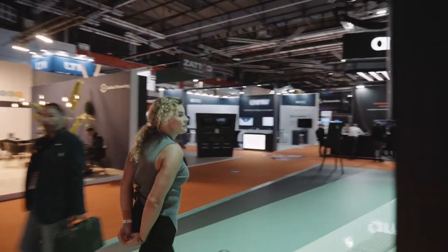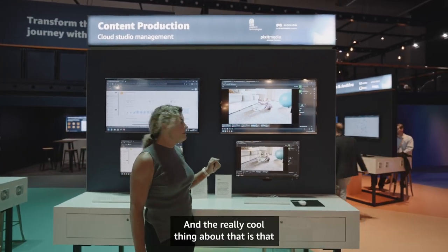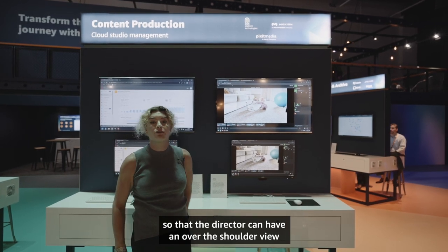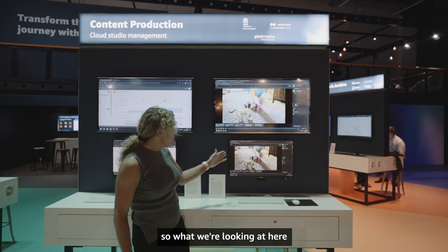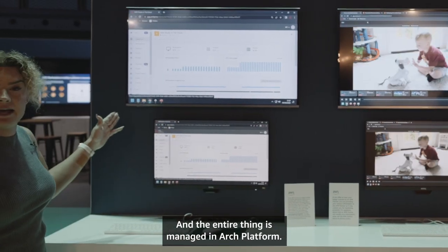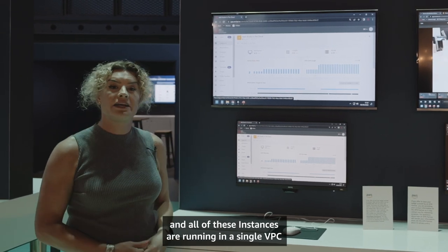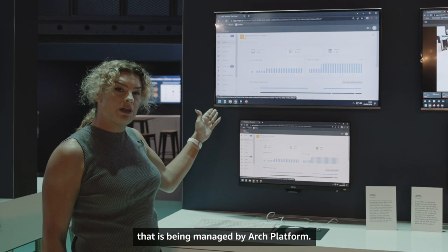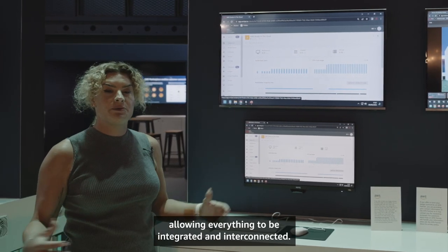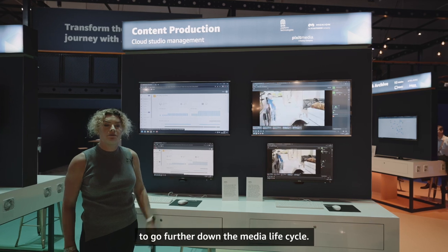Here's the cool part — this is our cloud studio management section. We're running Moxion, and all of the other demos are connected to Moxion so that the director can have an over-the-shoulder view for real-time collaboration. The entire thing is managed in Arch Platform, which deploys a studio in the cloud. All of these instances are running in a single VPC managed by Arch Platform, and all of the media is stored on Pixit Media's PixStore, allowing everything to be integrated and interconnected. Once everything is finished, it's passed off to Media Supply Chain to go further down the media lifecycle.